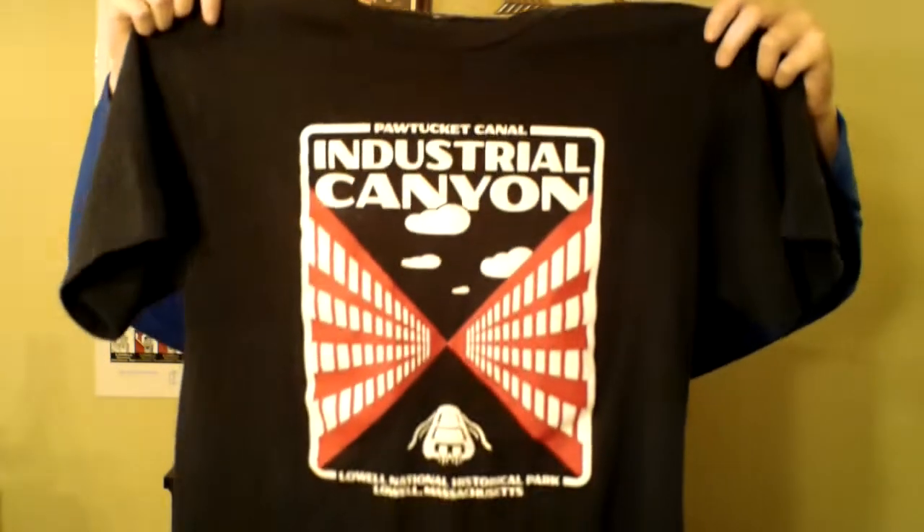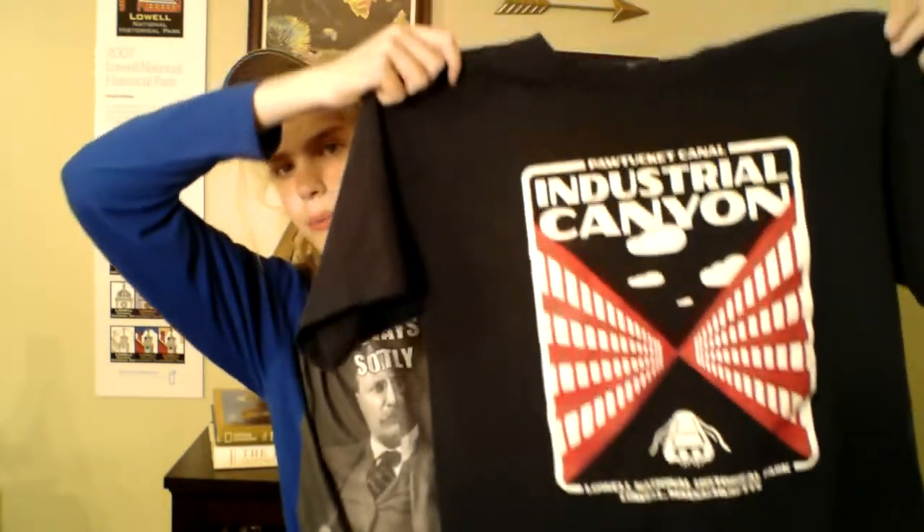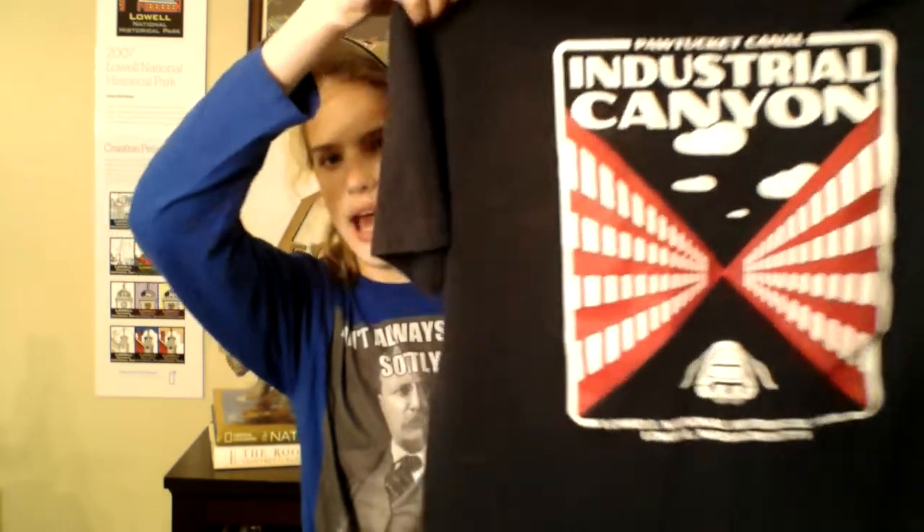The last t-shirt I have to show you is this one for Lowell National Historical Park. It says 'Industry Canyon' and has the park's name on the bottom. It's very cool — I like the design and colors. Fun fact: a friend of ours actually designed this t-shirt, which you can buy at the park.